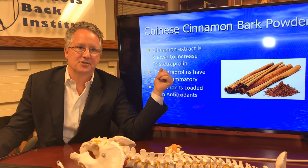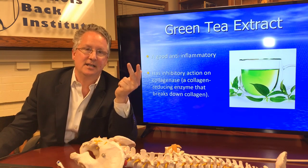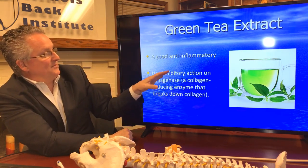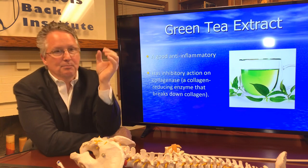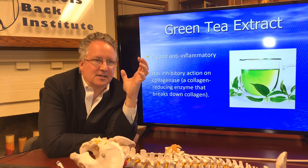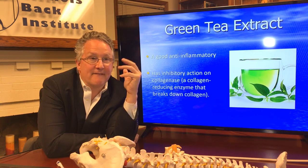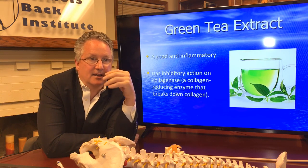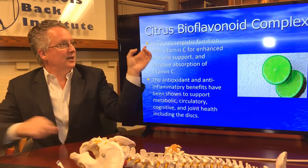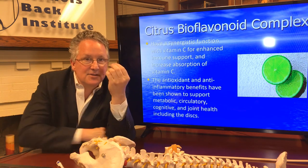Number four is cinnamon — Chinese cinnamon bark — which is a very powerful antioxidant and anti-inflammatory. Number five is green tea: it has an anti-inflammatory effect but also prevents the breakdown of collagen, which is the connective tissue in the annulus and in the joints. You can actually prevent collagen breakdown with green tea, as supported by the scientific literature. Number six is a citrus bioflavonoid complex, which is anti-inflammatory and works in combination with vitamin C — we also include vitamin C as one of the nutrients.